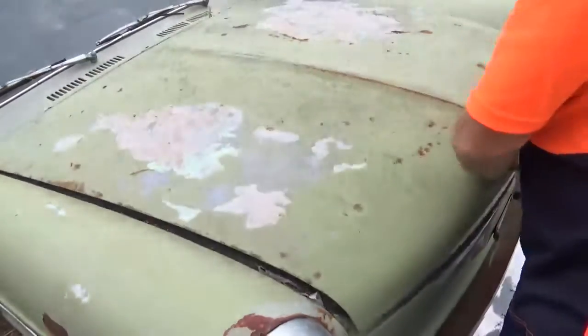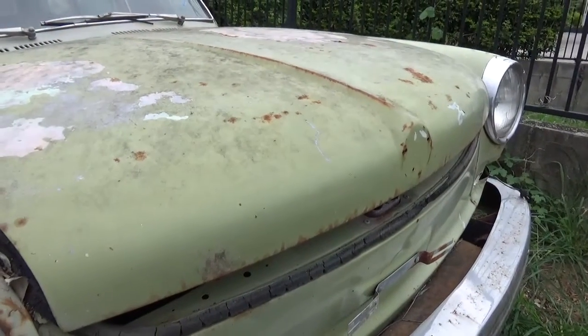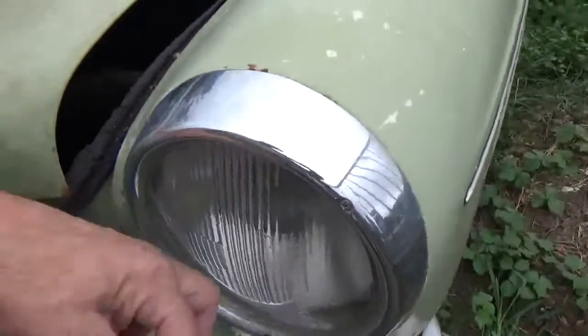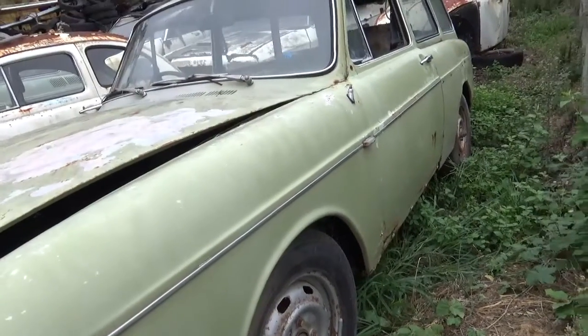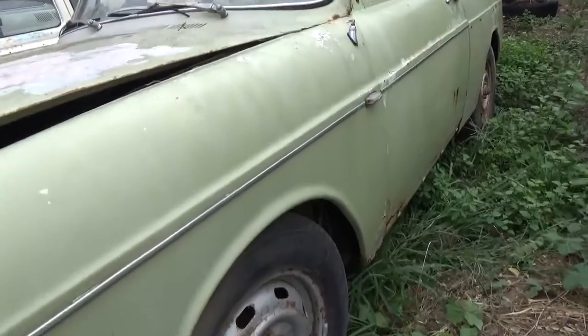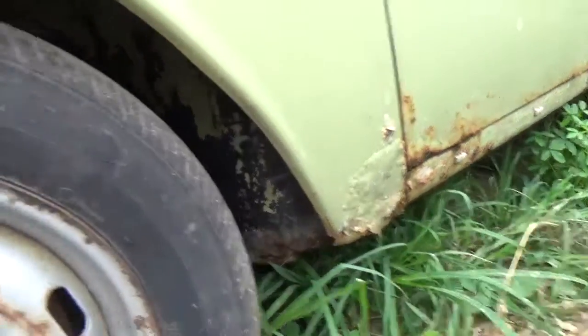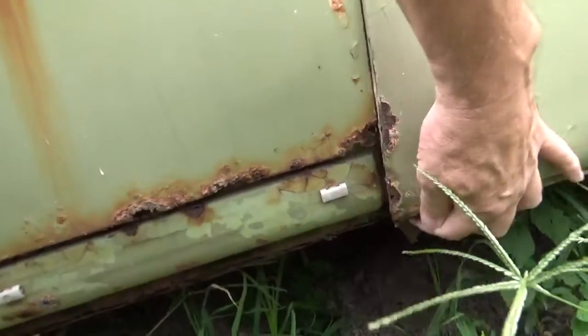The bonnet is rust free, unlike the other one. The glass is in good condition, and this side is straight up until the quarter panel at the back. There's rust on the bottom — that's unfortunate — and a big job. Even this panel has come away, but the man said spare panels come with the car.